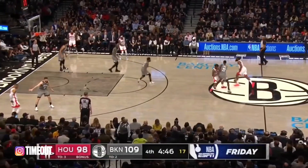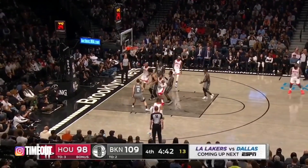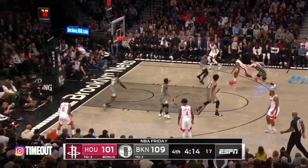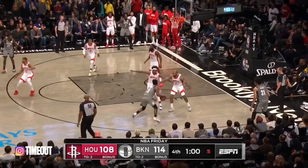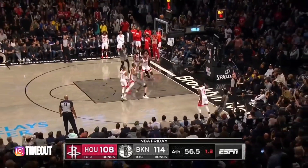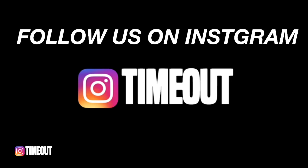And the three is good! Kyrie Irving from downtown with the three-pointer. James Harden finally gets one to go. Harden with the finish. Shot clock at four — Irving double-teamed, pulls back again, fall-away three. Bam! Kyrie Irving from downtown and the lead is nine.